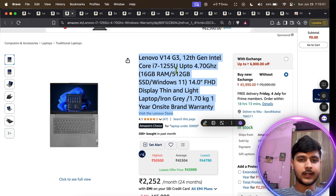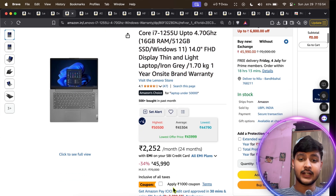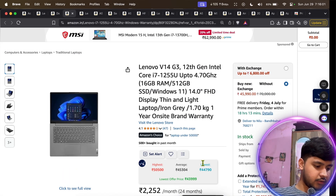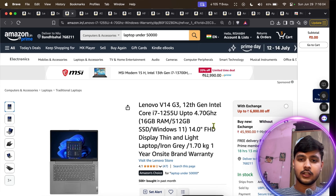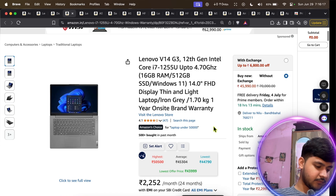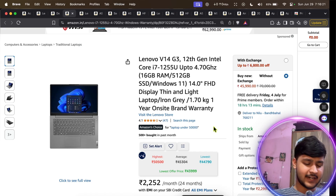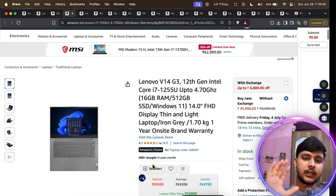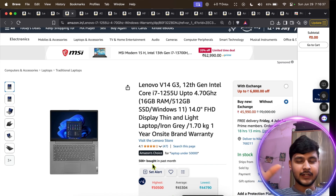Now let's move to the good laptops you can get under 50k. Here we have the Lenovo V14 — there's also a 1,000 rupee coupon available. The pros are it has an Intel i7 12th-gen 10-core processor, a full HD IPS panel display, and good thermal management. The con is there is no external SSD slot and the RAM is soldered, so you cannot upgrade it, and there's no dedicated GPU. Still, this laptop will get you through your entire BTech degree.